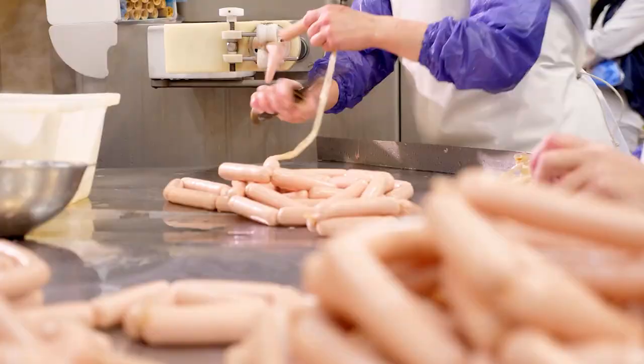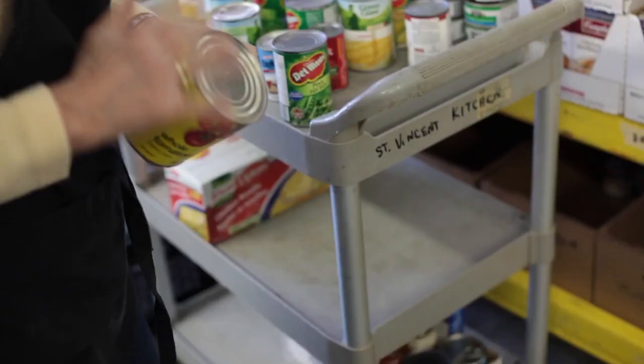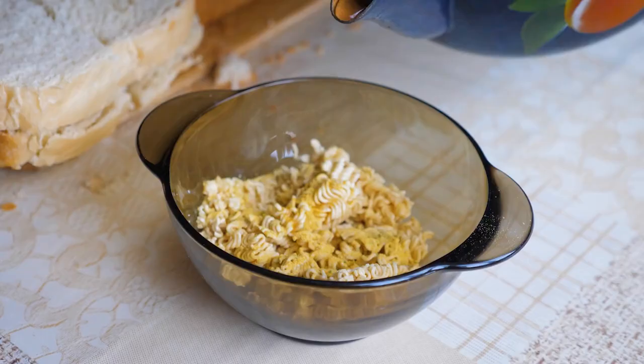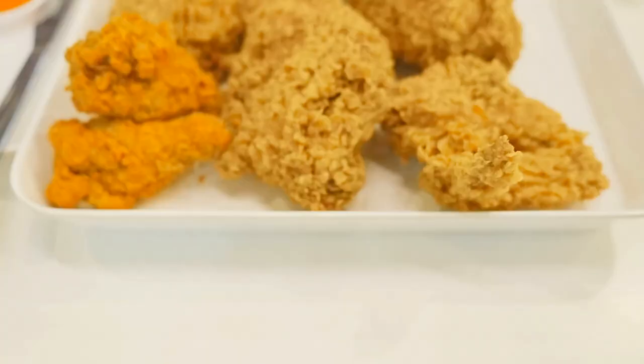Pre-packaged turkey, just three links, has 510 milligrams of sodium. Two slices of bread: 180 milligrams of sodium. Canned vegetables — we think we are being healthy — 1,200 milligrams of sodium. Instant noodles: 1,500 milligrams of sodium. Fried chicken: 1,400 milligrams of sodium.